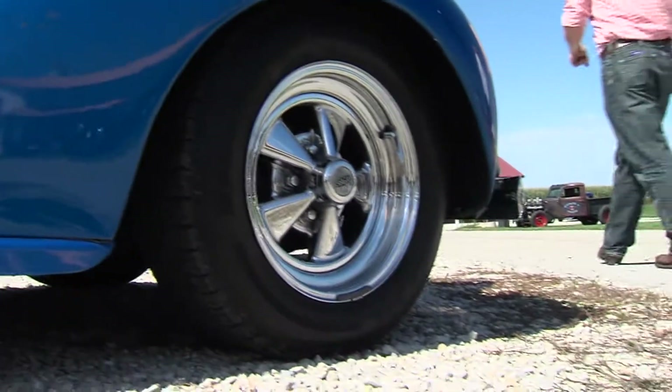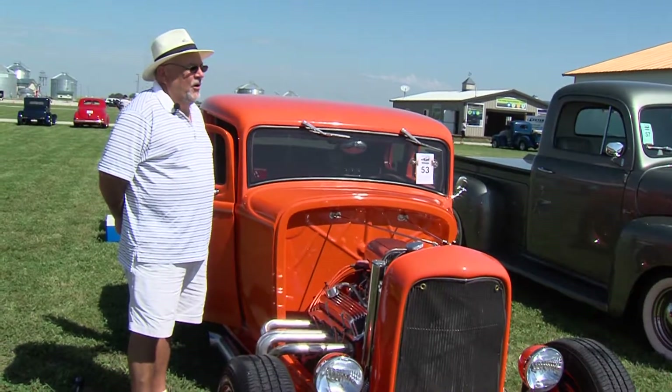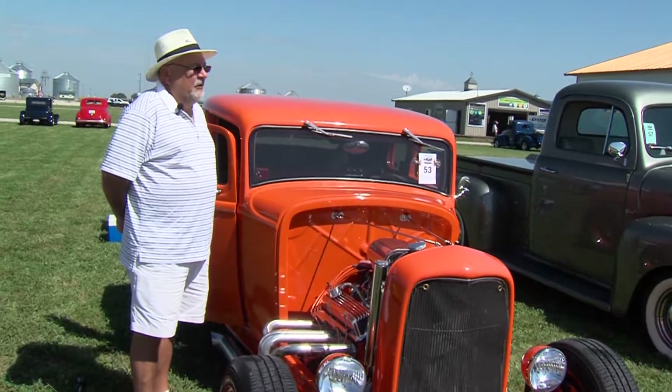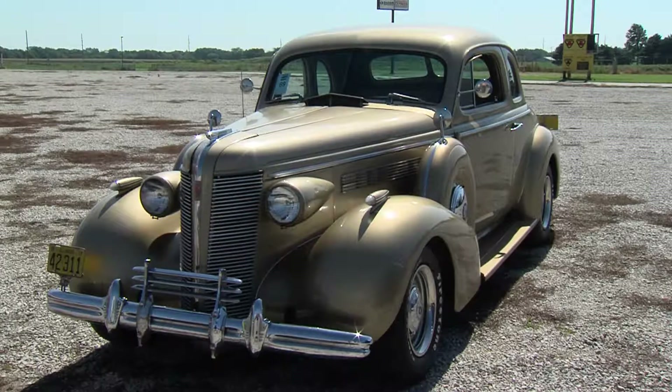Big dollars for big boy toys. I've been offered about $45,000 for it last year at a car show. I turned him down because I like the car so much.